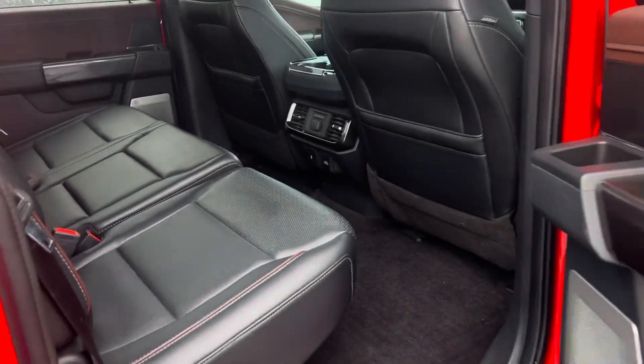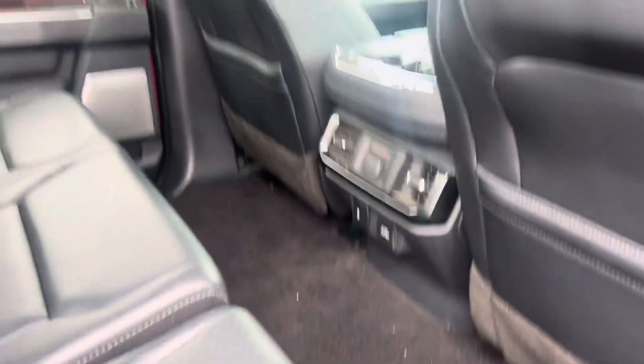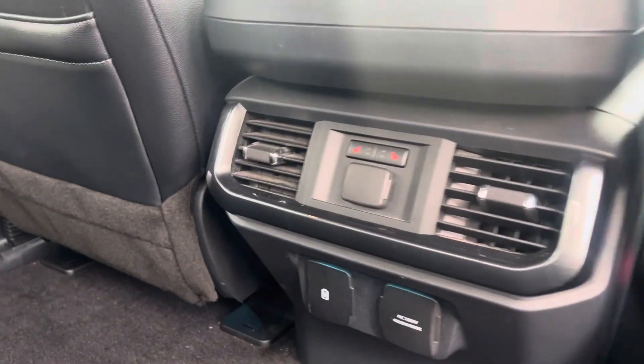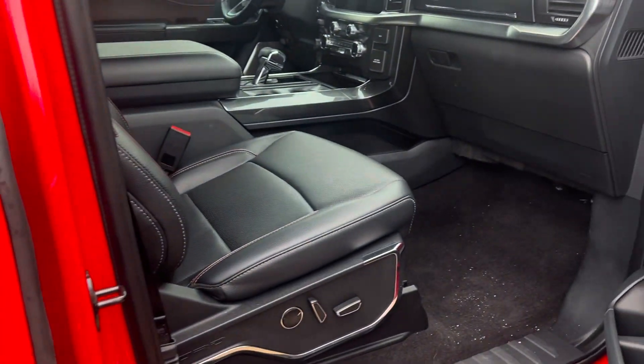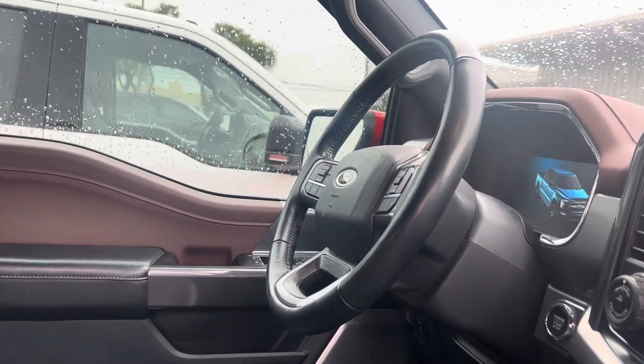Show you the interior as well. Again, it hasn't made it through detail yet, so there is some dirt and stuff on the floor. But overall, not too bad. Do have the full moonroof there. Got heated seats in the back located there. Door panels look good. Everything else looks pretty good.